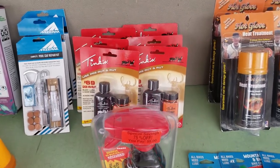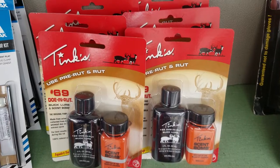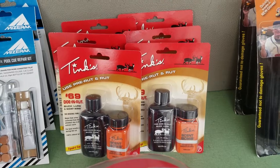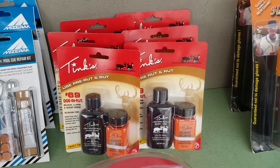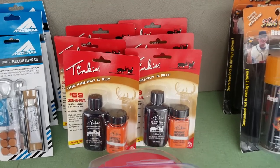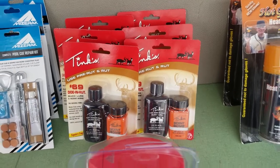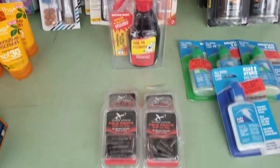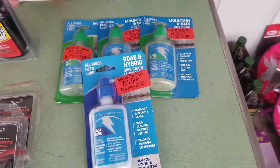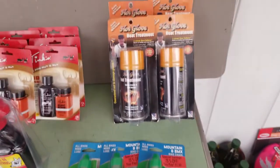One thing to look for with this hunting stuff is some of them will specifically say '2018 formula.' I'll still buy them because a lot of hunters don't really care if it's the older formula, but once we get close to the next season, I'll probably trash my stock because a hunter doesn't want the 2018 formula for the 2019 season. Also got field points — got some of those before. These are pretty cool, 75% off at $1.50, and they're selling for $11 a piece.